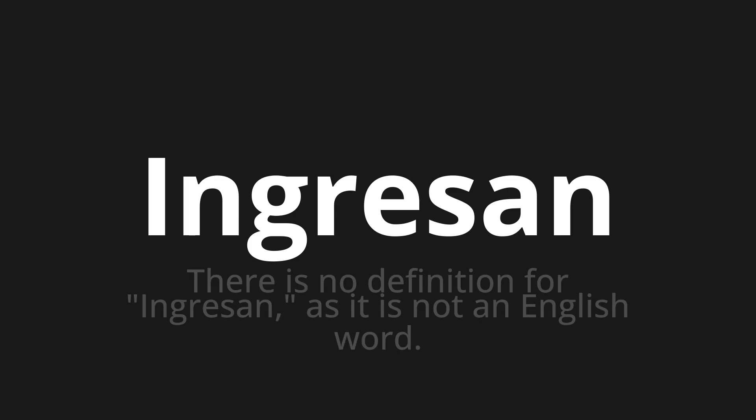Ingresan is a Spanish word meaning 'they enter.' Let's say it all together. One more time. Ingresan. Ingresan.